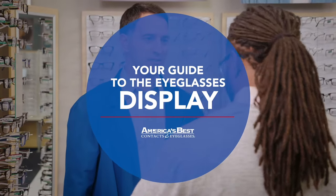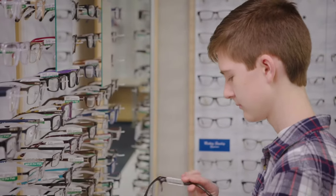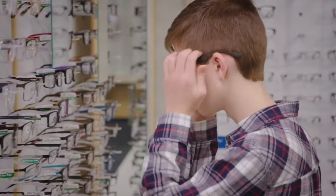If this is your first time shopping for frames, you might feel a little lost when you walk into our store. At America's Best, we want to make it easy for you to find a pair of eyeglasses you'll be happy wearing every day.